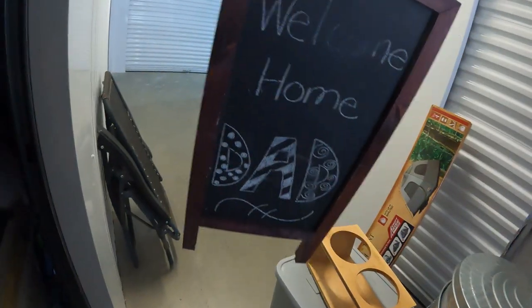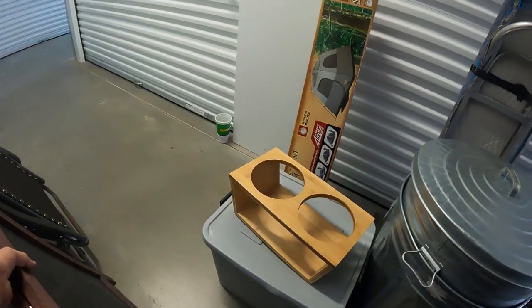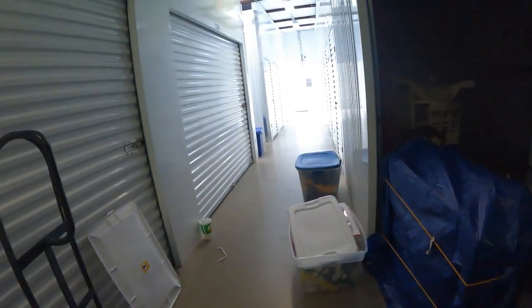Something fell over — look at this, it's one of those little sandwich signs. 'Welcome Home Dad' — a nice little chalkboard sandwich sign.